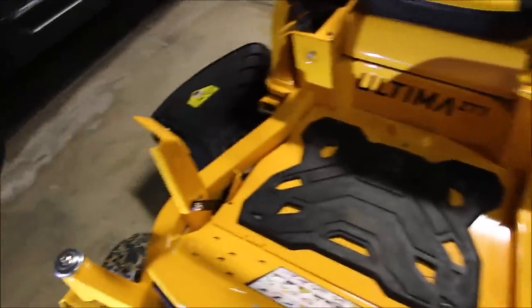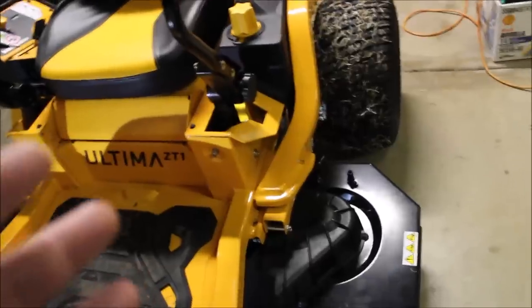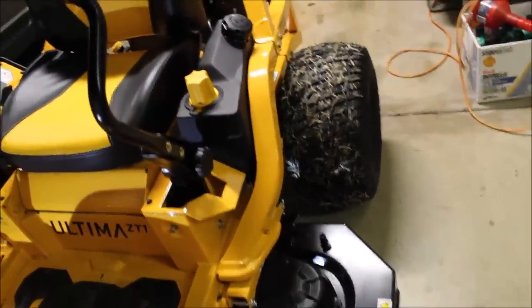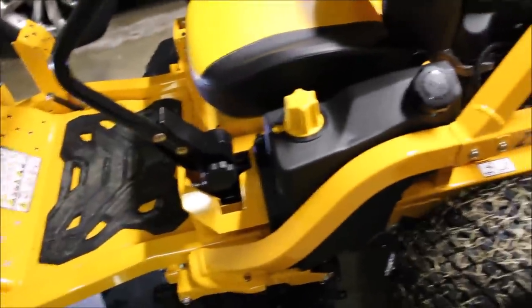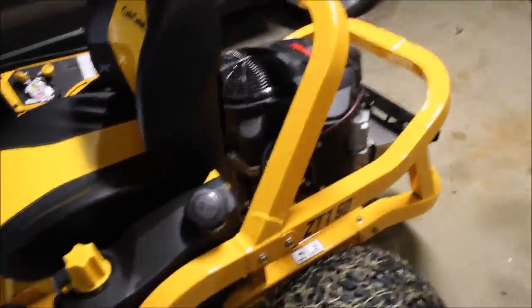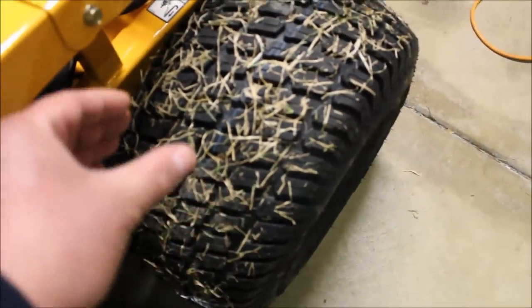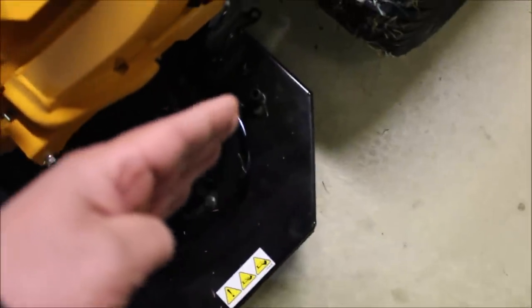The idea behind a fabricated deck with three blades is you're going to get a better cut, less clumping and blockage. If the grass is a little damp you won't have as much of an issue. The question was whether the 50-inch would fit my garage and whether it would be too big to cut my grass. With these Ultima mowers - the 42, 46, 50, 54 - they're all the same frame size. The only difference is they narrow up the rear tire width to match the narrower deck.